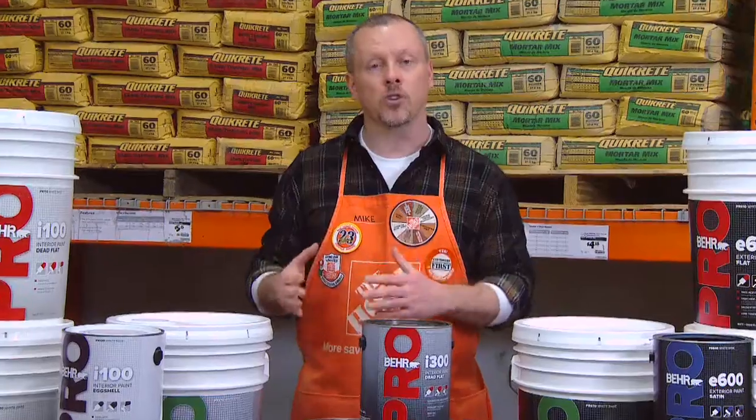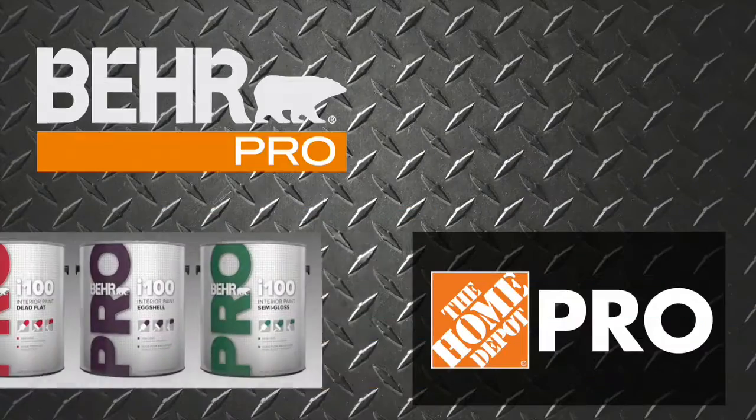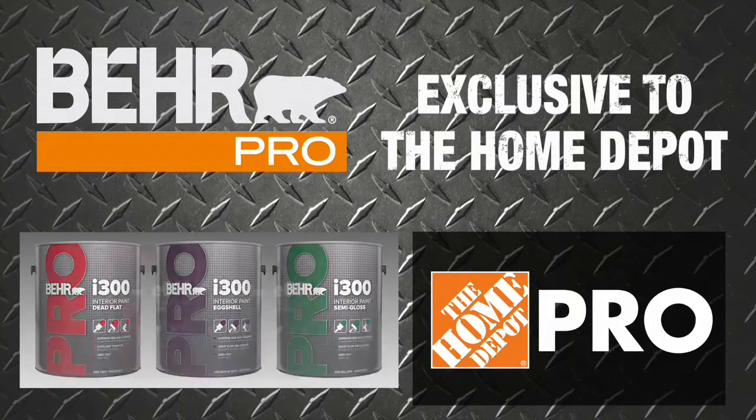It's suitable for residential to commercial exteriors. New Behr Pro paint, exclusive to the Home Depot. Check your local stores.